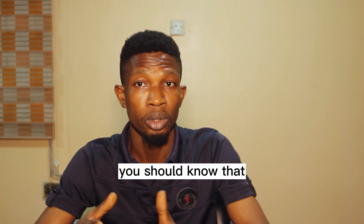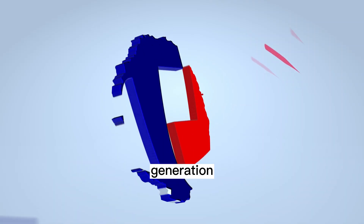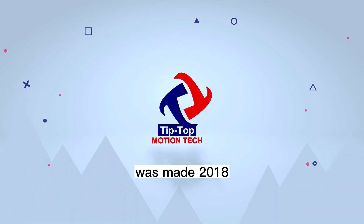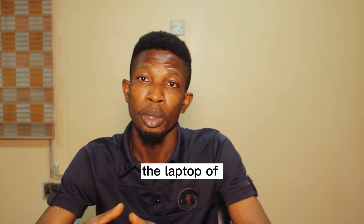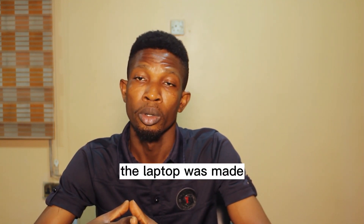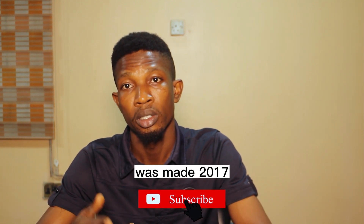An 8th generation and 9th generation model of laptop means the laptop was made in 2018, and the 9th generation was made in 2019. The 6th generation and 7th generation means the laptop was made in 2016, and the 7th generation was made in 2017.